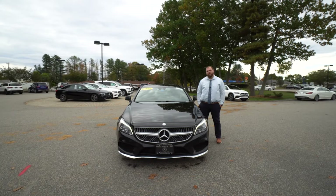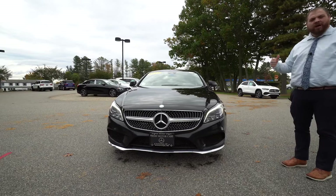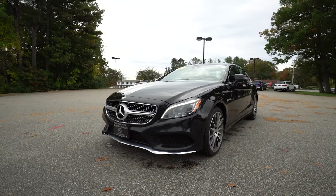Hi Steve, Tom McCruby here at Prime Mercedes-Benz in Scarborough, Maine. I want to put a quick video tour together for you of this 2017 CLS 550 that you were interested in. The 550 is a twin-turbo 4.0-liter V8. This is a 4Matic car, so it is an all-wheel drive vehicle.